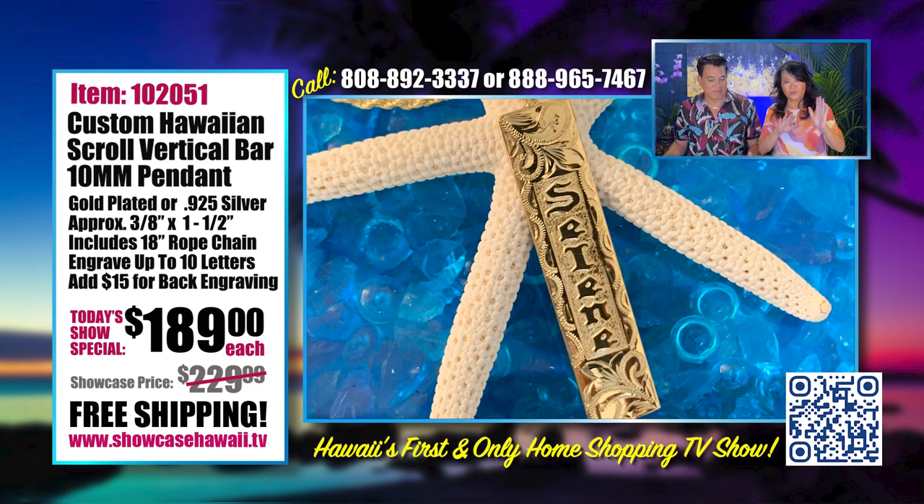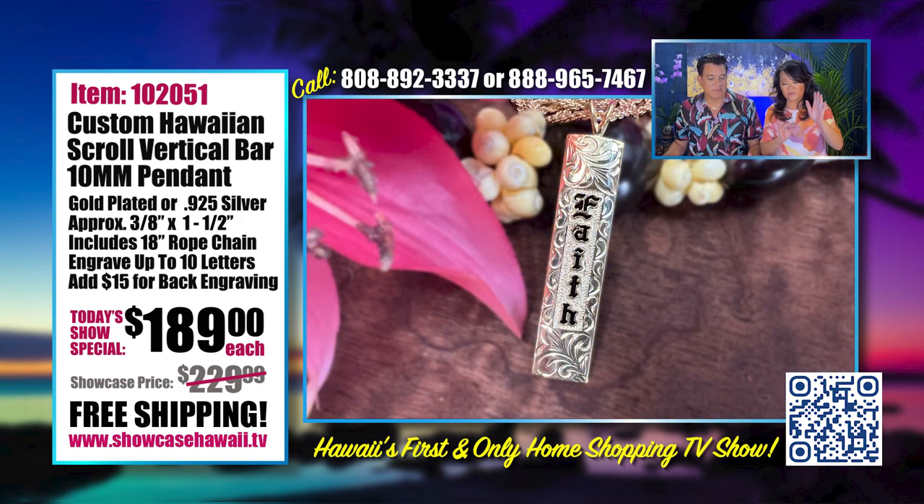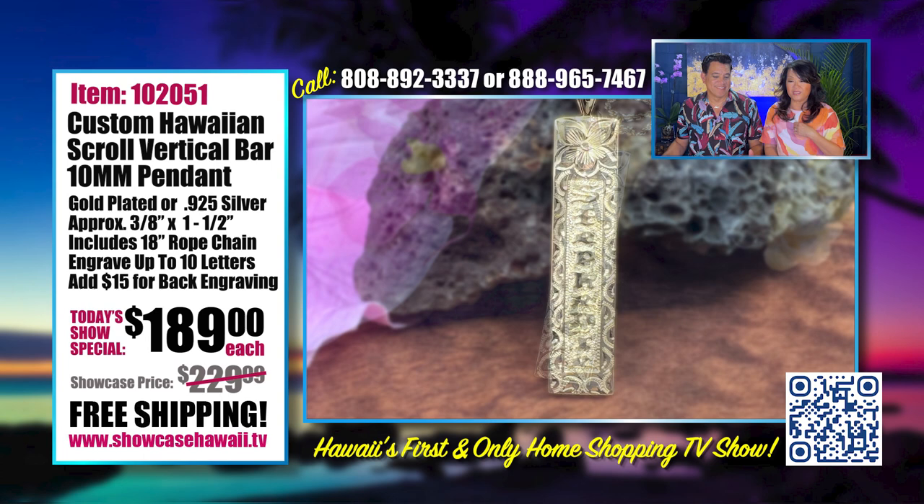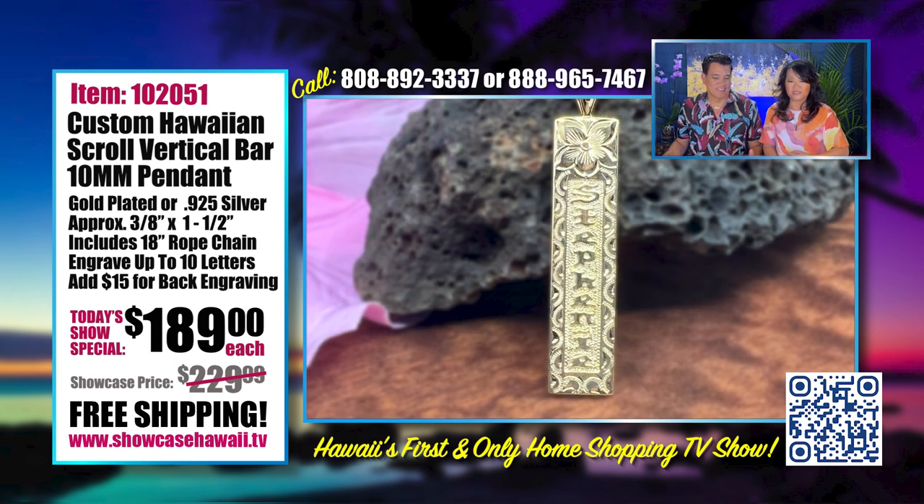This one has scroll on top and bottom with raised gold — really pretty. And here's another with scroll on top and bottom but with black enamel. It's really what calls to you. Everyone resonates differently with what they think they're going to like. Ten people in a group could each have their own pendant, all custom-made and custom-designed especially for them.